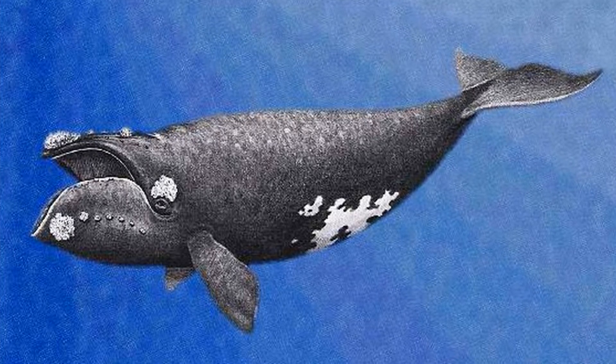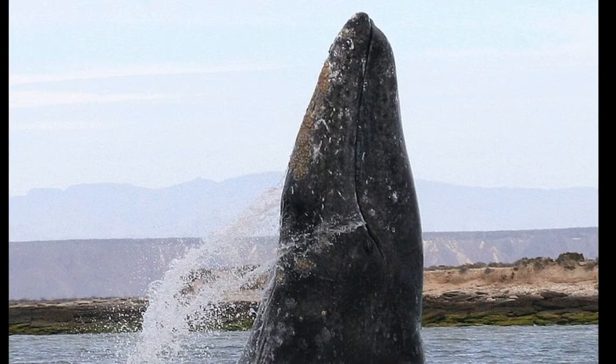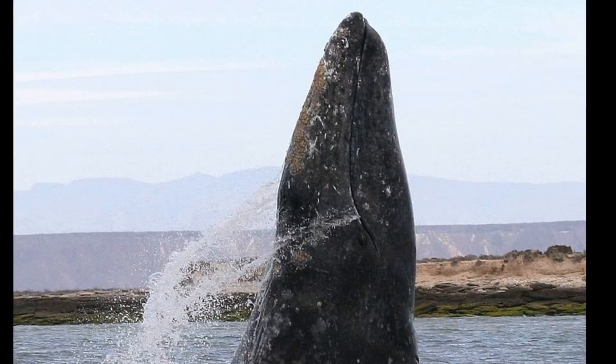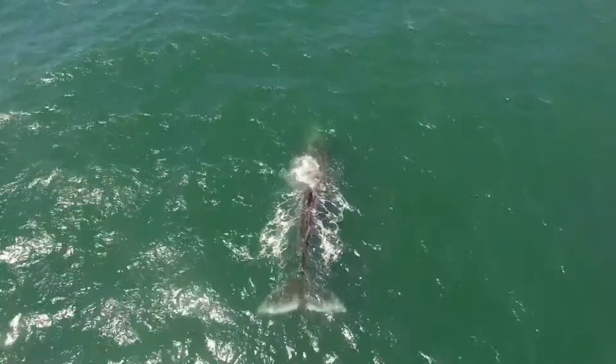They do not have dorsal fins. Gray whales have short throat grooves and are among the most primitive whales. Their body shape resembles that of their ancient ancestors.